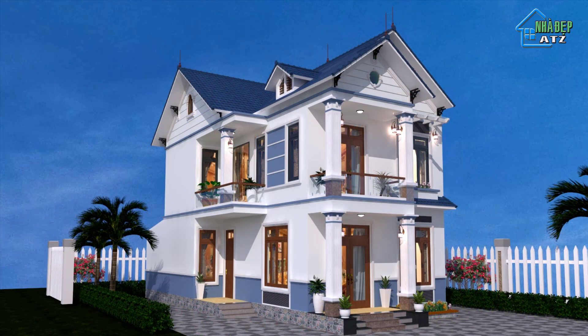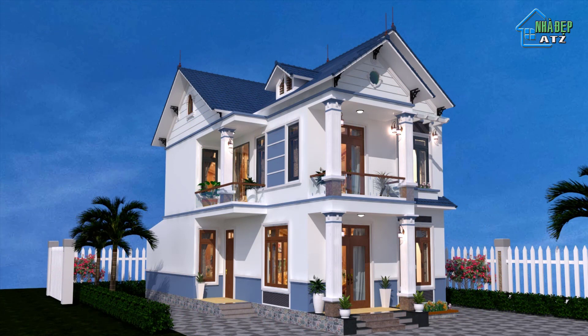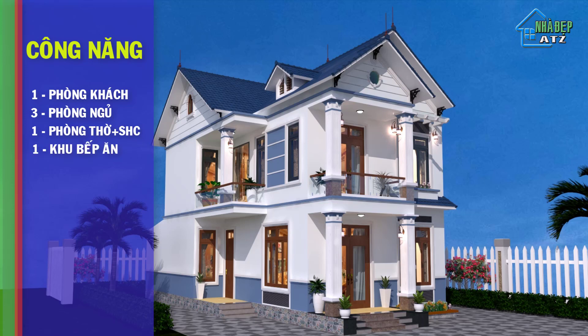Ngôi nhà được thiết kế với tổng diện tích sử dụng khoảng 200m2 bao gồm cả 2 sàn với công năng bao gồm 1 phòng khách, 3 phòng ngủ, 1 phòng thờ, 1 phòng sinh hoạt chung, 1 phòng bếp kết hợp với phòng ăn, 1 khu vực sân phơi và 2 khu vệ sinh được phân bố đều ở 2 tầng.